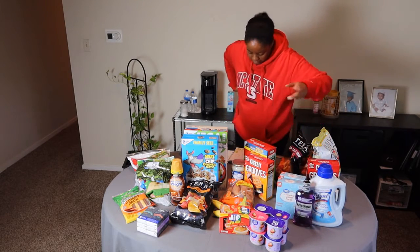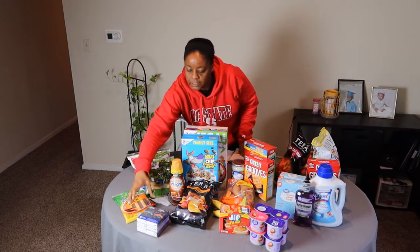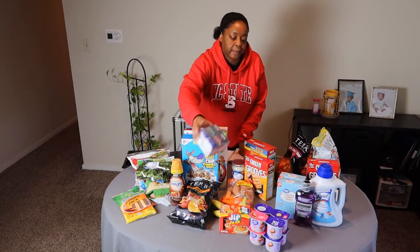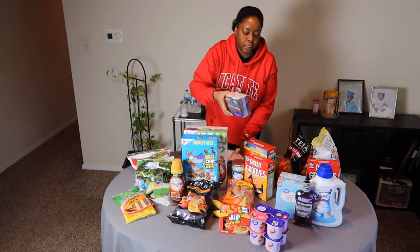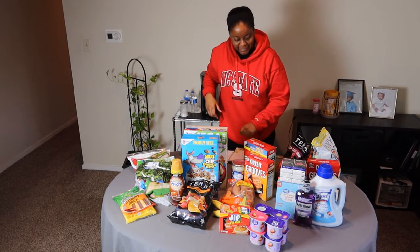It may also be $1 off in my Ibotta app, so I think once everything settles this will be like $3.42. I also got some Kleenex — it's a six pack. You got allergies, you cannot go without your Kleenex on the go. And that was $1.97.